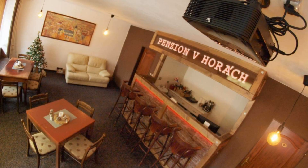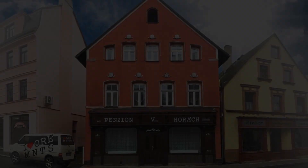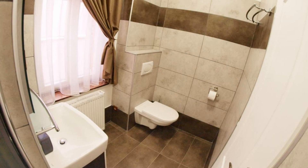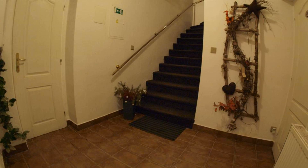Pets are not allowed in this property. There are 10 types of rooms available on booking.com. You can book online and enjoy. The property expects a major credit card and reserves the right to temporarily hold an amount prior to arrival. If you have already stayed in this property, please share your experience in the comment box. For booking or more details, check the description below.